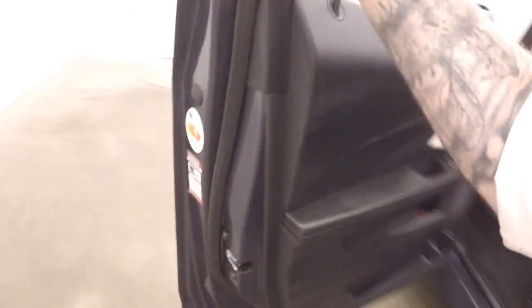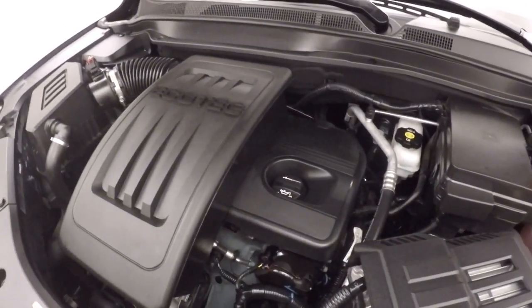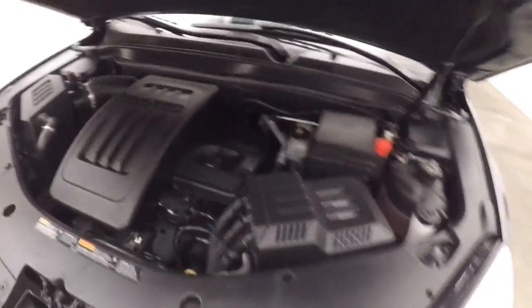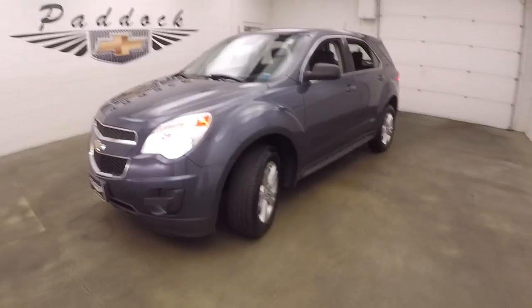Just looking at the hood and the wheels with good tires. Under the hood is a 2.4 liter — good on gas, plenty of power, and running great. 2014 Chevy Equinox.